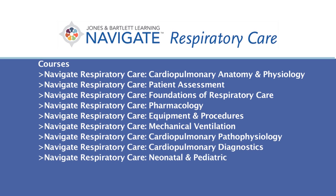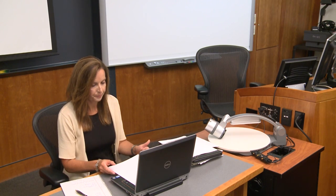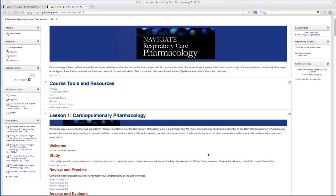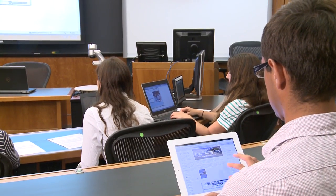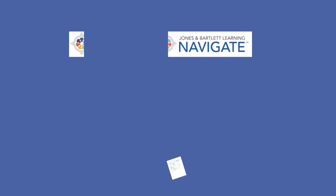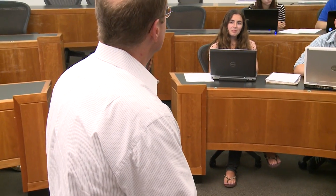Each course is presented in 15 lessons and consists of 30 to 40 contact hours. Written and reviewed by respiratory care subject matter experts, these online courses are built around accredited respiratory therapy education program course descriptions, and each course is carefully mapped to the National Board for Respiratory Care objectives for the CRT, RRT, and CSE exams to measure essential knowledge, skills, and abilities required of respiratory therapists.